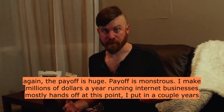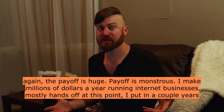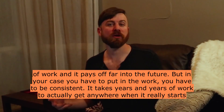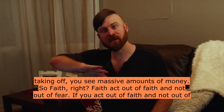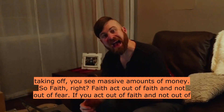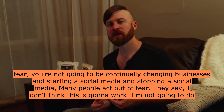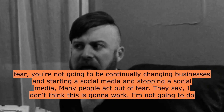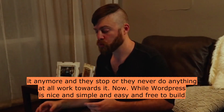The payoff is huge — monstrous. I make millions of dollars a year running internet businesses, mostly hands-off at this point. I put in a couple years of work and it pays off far in the future. But in your case, you have to put in the work — you have to be consistent. It takes years and years of work to actually get anywhere, but when it really starts taking off, you see massive amounts of money. Act out of faith and not out of fear. If you act out of fear, you'll be continually changing businesses and stopping social media. Many people say 'I don't think this is going to work' and they stop or never do anything at all. Work towards it.